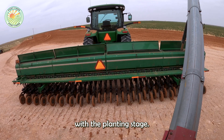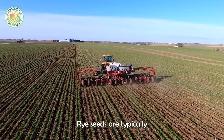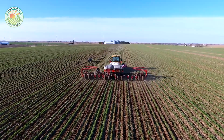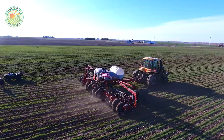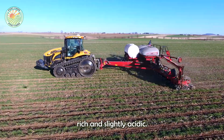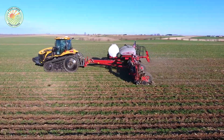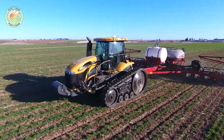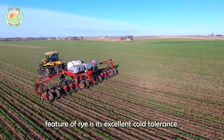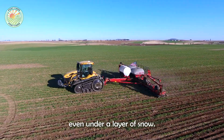The journey begins with the planting stage. Rye seeds are typically sown in late autumn. Farmers prepare the soil, ensuring it is nutrient-rich and slightly acidic, as rye grows best in these conditions. A unique feature of rye is its excellent cold tolerance — it is one of the few crops that can thrive in harsh winter climates, even under a layer of snow.